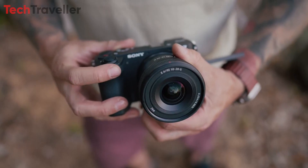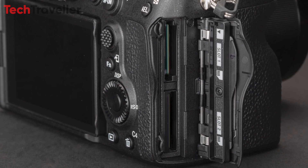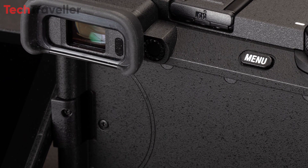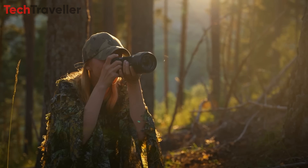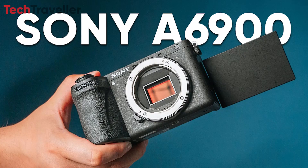With its ergonomic grip design, dual SD/CFexpress Type-A compatible memory card slots, and 0.39-inch OLED electronic viewfinder, the Sony A6900 combines cutting-edge technology with user-friendly design, so photographers and videographers can focus on their craft without any distractions.